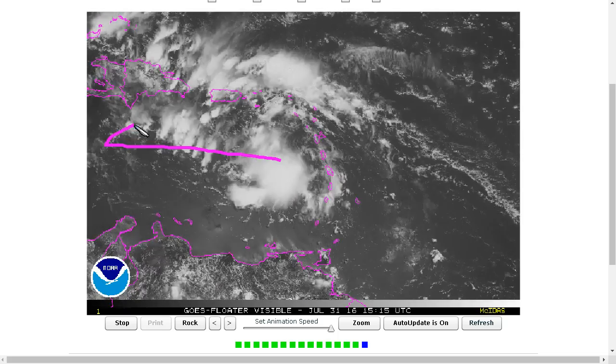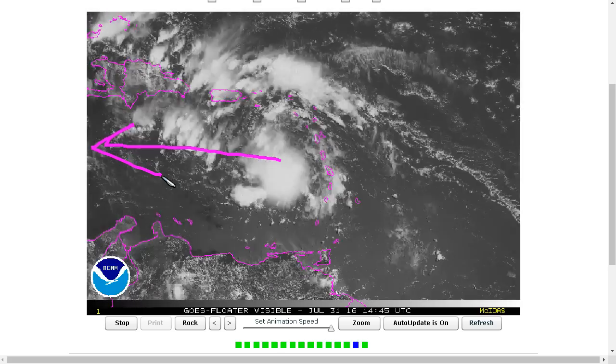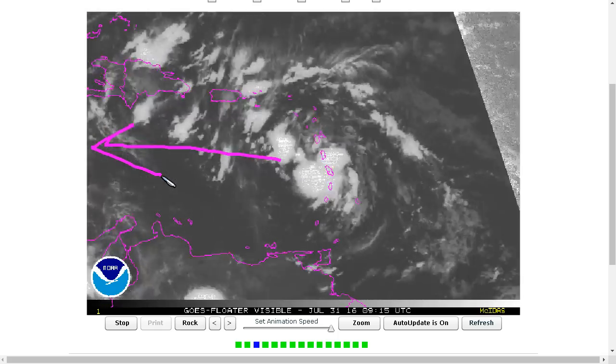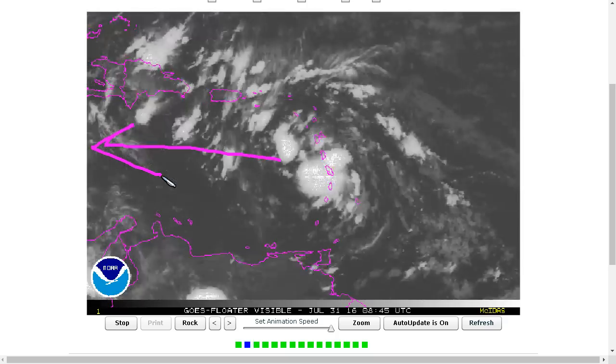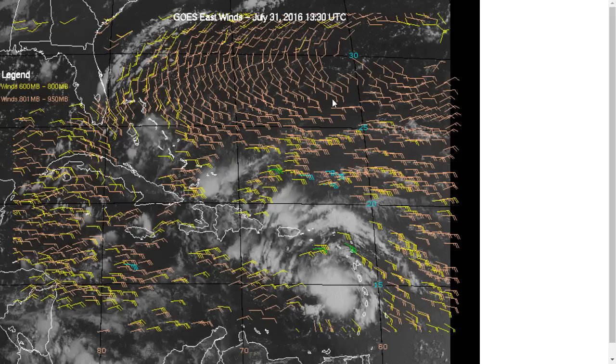As this moves quickly toward the west, a lot of little things are going to be happening, and that will govern the long-term future of this system. Right now models are not very excited about development; there are a couple of models, namely the HWRF, that try to really blow this up. Looking at the low-level winds from satellite — the objective analysis of how these clouds are moving in the low levels — we have our wave here, with southeasterlies and northeasterlies indicating that the wave axis extends from Venezuela up toward the northeast.